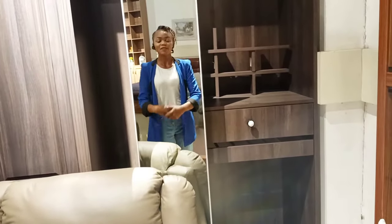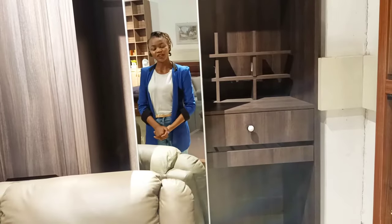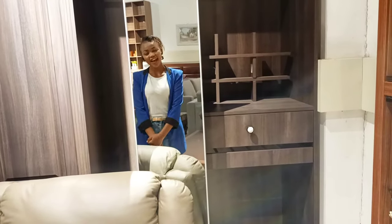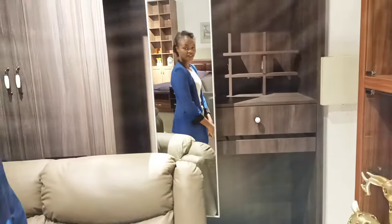Hello! My name is Ann PK, welcome to I Home Kenya. Thank you for subscribing and thank you for watching. Shout out to the guy behind the camera, Alex. Say hi! Hi guys, my name is Alex. Alex is one of the sales persons here at I Home.